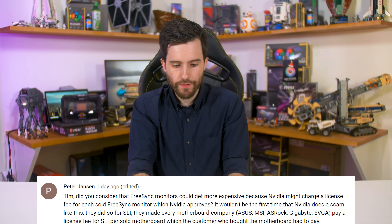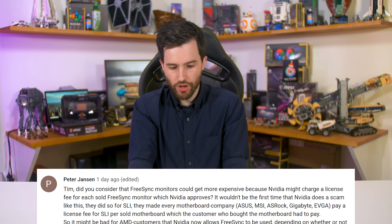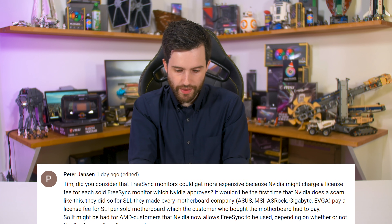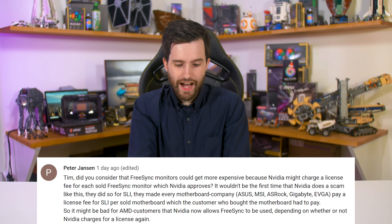Peter asked: 'Did you consider that FreeSync monitors could get more expensive because Nvidia might charge a license fee for each sold FreeSync monitor they approve? It wouldn't be the first time — they charged every motherboard company a per-sold-board SLI license fee, which the customer had to pay.' This has been discussed a fair bit and it's hard to say for certain. So far I haven't spotted any price increases for the 12 G-Sync compatible models, but I doubt there would be an increase anyway since most stock would have already been sold to retailers at the old price.